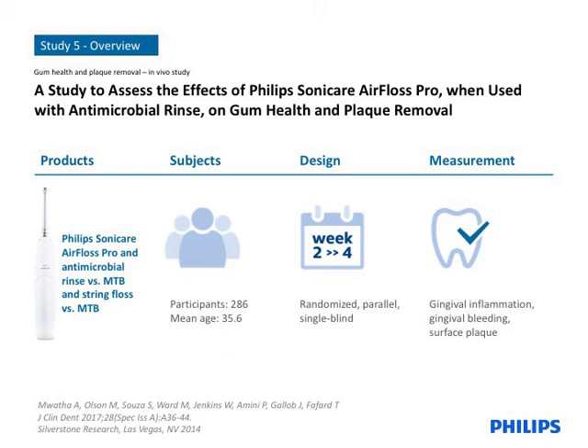Before we look at the results, a comment on the AirFloss Pro groups. As experience is the primary contributor to low compliance with string floss, the intent of the AirFloss experience is to be one that users prefer, and thus are more likely to adopt. In extensive usability testing performed on the AirFloss product, the overwhelming majority preferred its use with mouth rinse in the fluid reservoir compared to water. Thus, the study included two rinse formulations that contain essential oils, with and without CPC, to cover the span of active ingredients a patient is likely to encounter.